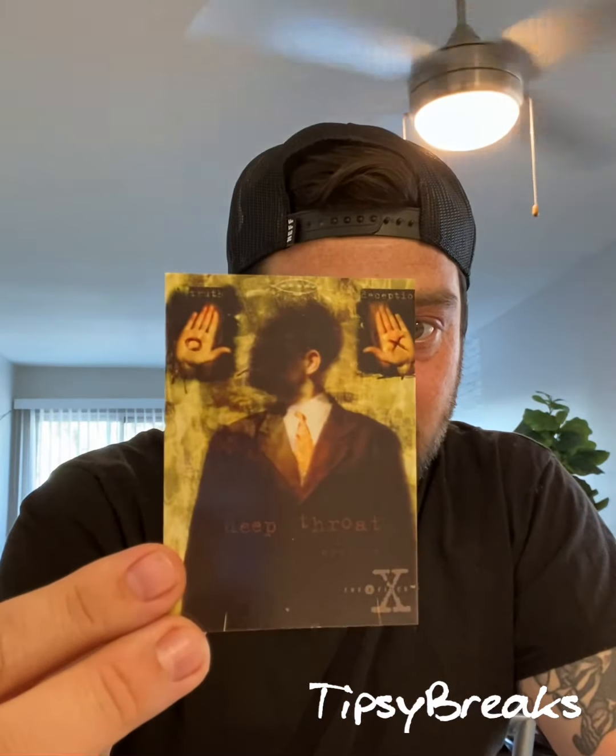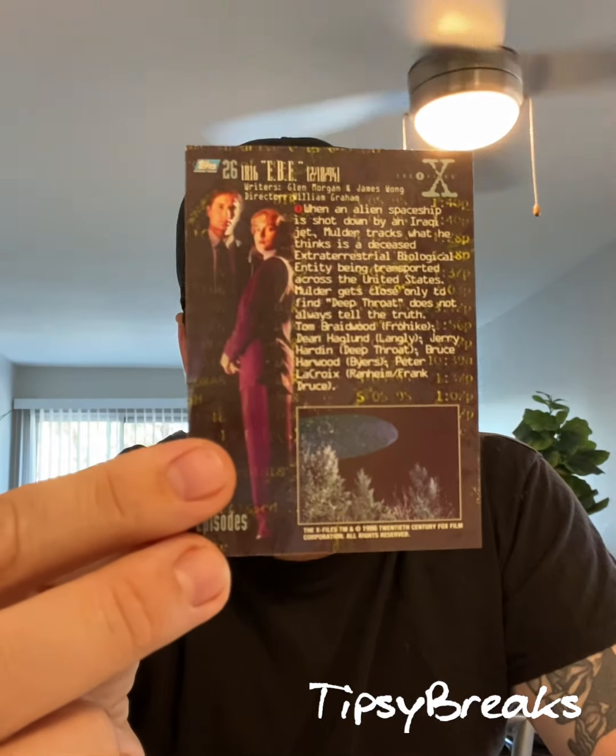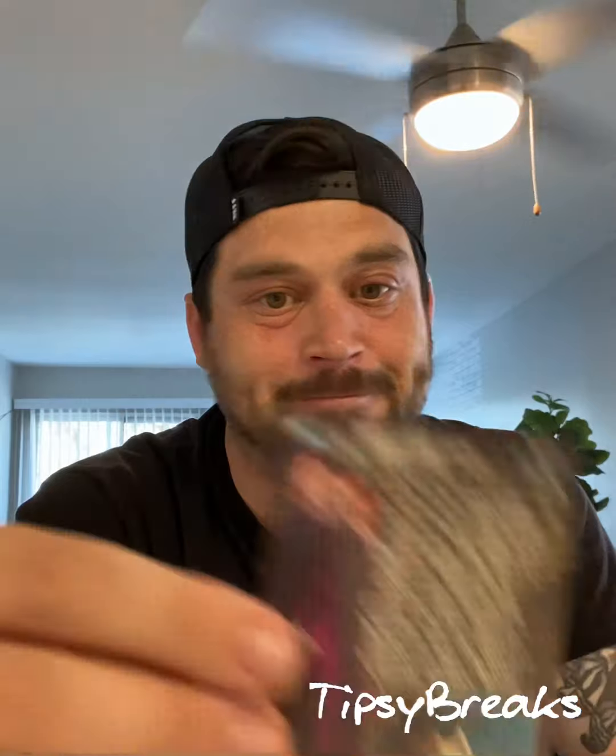Alright, first card — pretty cool. The back of them tells you about that episode. I know this because, as I just said, I opened these about a couple months ago. Oh, I hate that sound. Yeah, it's taking the surface off the cards. These are going to be a wash, but X-Files cards really aren't worth anything. This is just the fun of it.